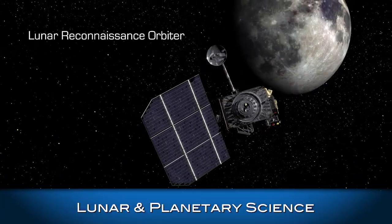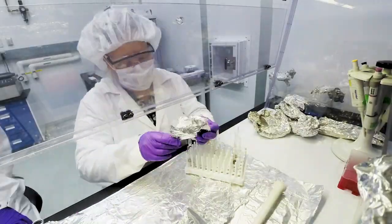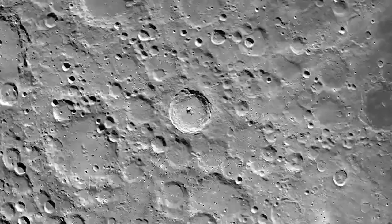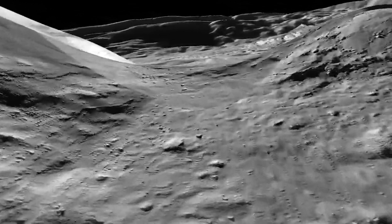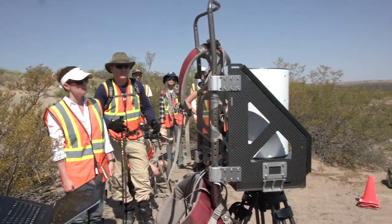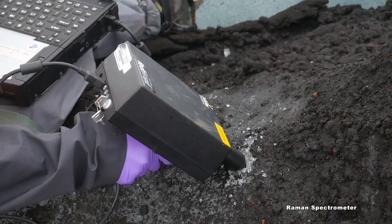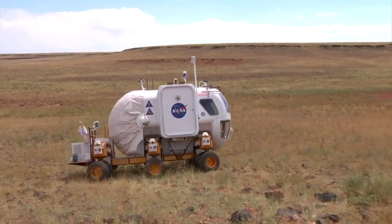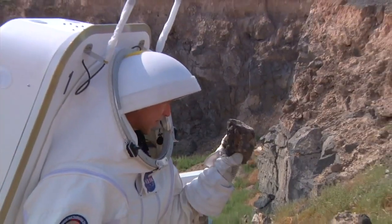We build and operate spacecraft and science instruments, and analyze data and lunar samples to help us understand the moon, identify resources, and locate safe landing sites. We test science instruments in moon-like environments on Earth, providing valuable input to the design of hardware and strategies to be used by astronauts.